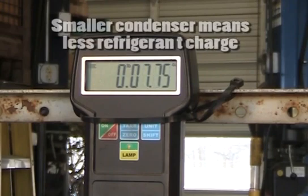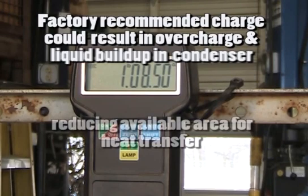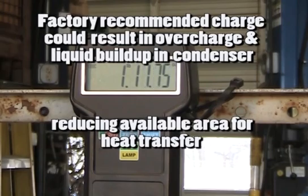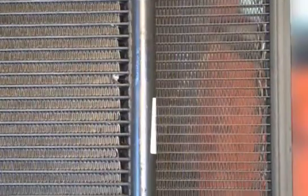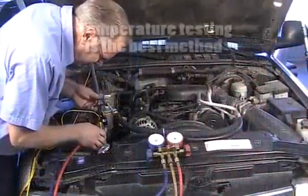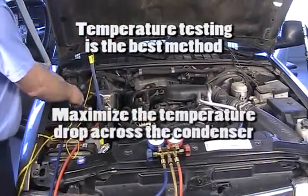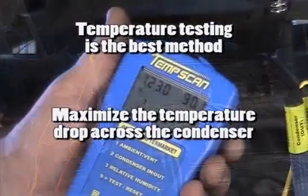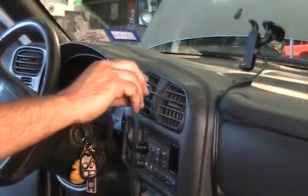A smaller condenser in terms of tube quantity and tube size will require less charge. If the factory recommended charge is used in a smaller condenser, liquid refrigerant will back up in the condenser from the bottom, reducing the available area for heat transfer or condensation to occur. The older the system, the more dramatic the difference may be. Temperature testing is the best method to determine the correct charge level. The technician's goal will be to maximize the temperature drop across the condenser, trying to achieve a 40 to 50 degree change while producing the coldest temperature from the evaporator.